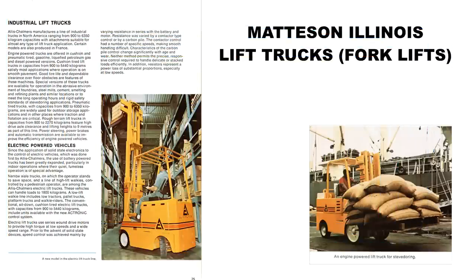Matson, Illinois — home of Allis-Chalmers lift trucks. The factory was built in the early 1970s and closed in 1986.